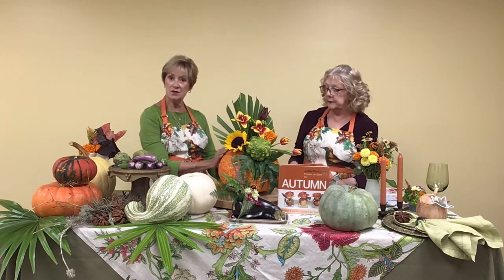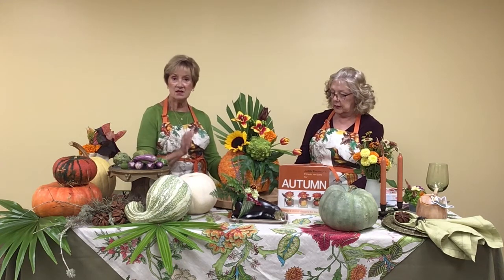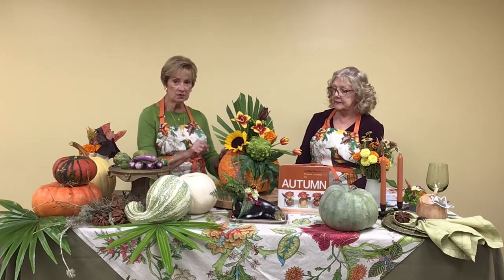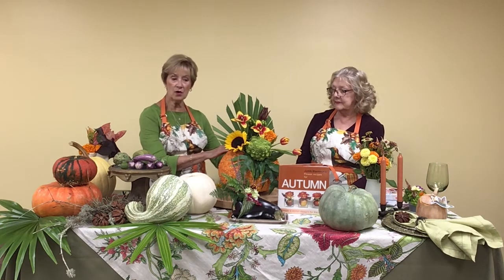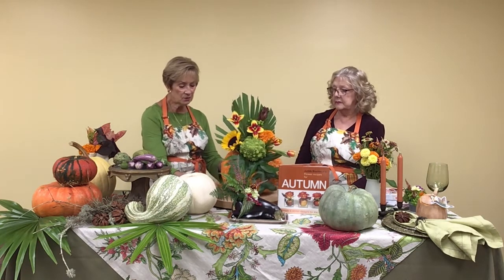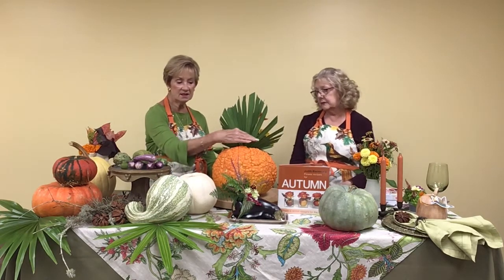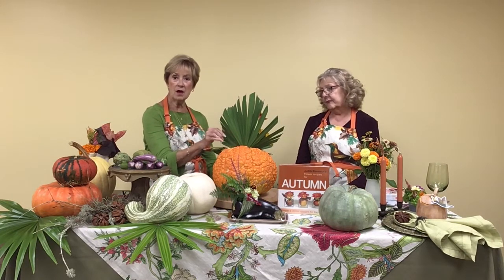Working with gourds and pumpkins is great fun. It's a little bit of work and you might need your husband, son, or someone to help. But once you get the hang of it, you'll enjoy it. We'll show you several different ways we're doing it. Now we're going to work on the other side of the pumpkin — it's all ready for prime time with nothing in it right now. On this side we're going to do a more monochromatic arrangement.